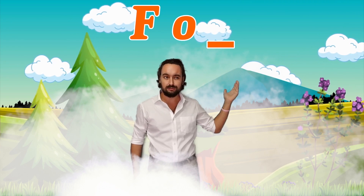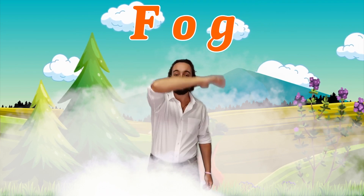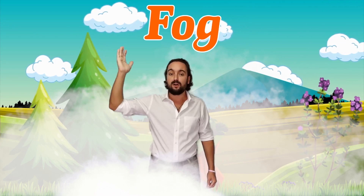And the last letter, the third letter, letter number three, makes the sound G, G, G. I remember letter G makes the sound G. When we put all of the sounds of those letters together, we get the word Fog.